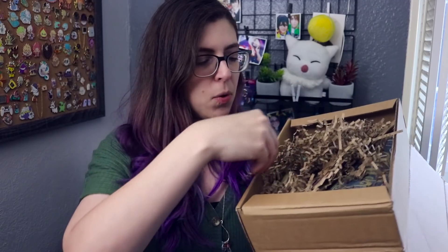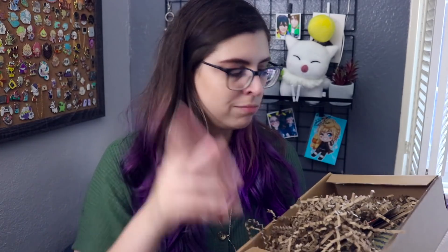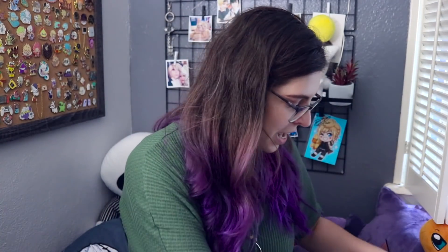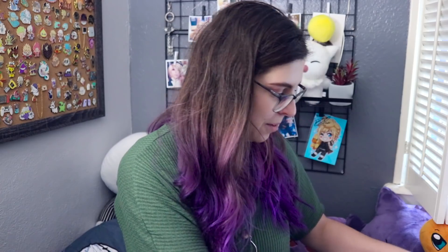It's hidden by some recyclable packing stuff, and that's something I really like — the packing is eco-friendly and recyclable. I can already see quite a few little things in here, so let's just grab the first thing.